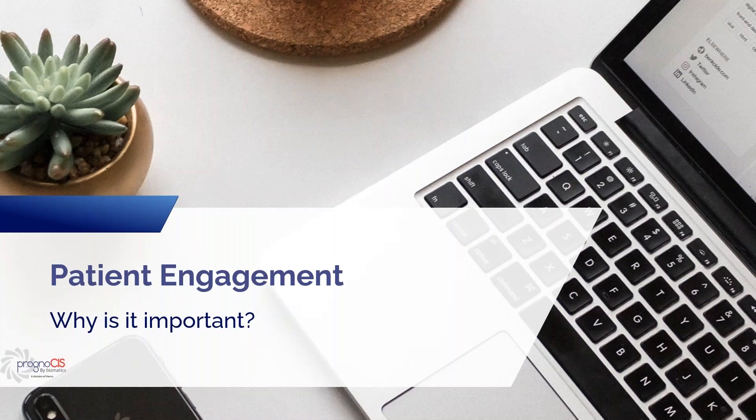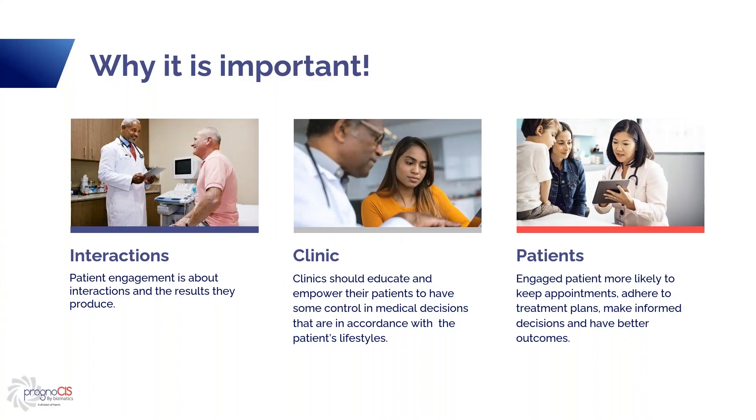Why is patient engagement important? Patient engagement is about interactions and the results. Clinics should educate and empower their patients to have some control in their medical decision-making in accordance with that patient's lifestyle. Engaged patients are more likely to keep appointments, adhere to treatments, make informed decisions, and have better outcomes.